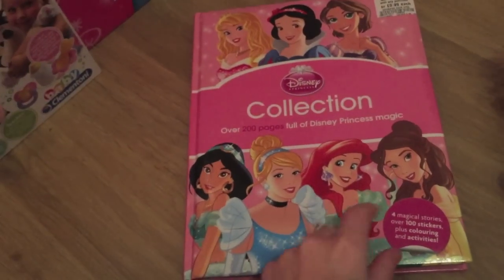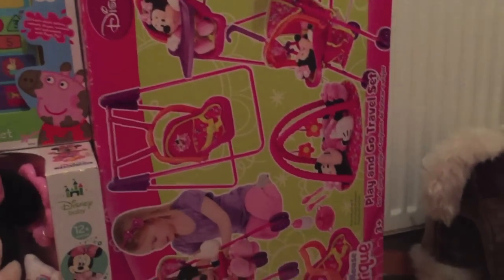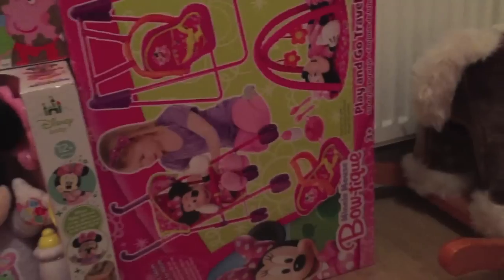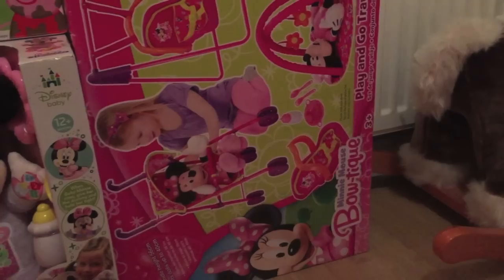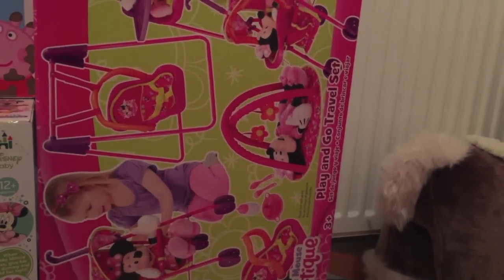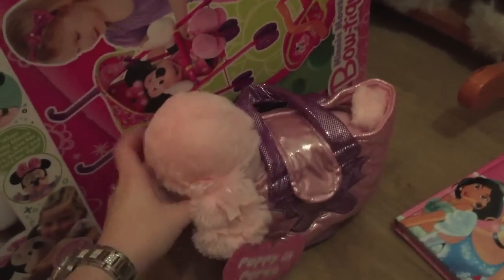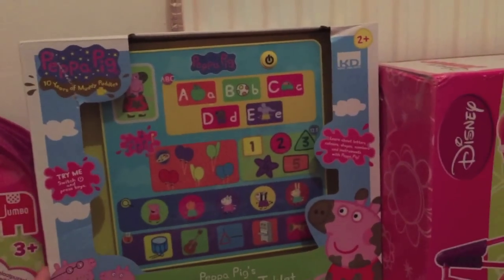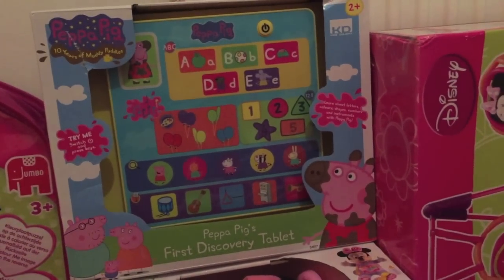She got this toy which is a bit old for her but I know she'll use it in a year or less — it's brilliant. It comes with a buggy, swing, playmat, high chair, and a travel system attachment, so I'm going to keep it in its box until she's ready. She's also got this little poodle in a bag which is so adorable, and the Peppa Pig First Discovery Tablet, which is really noisy but she loves it.